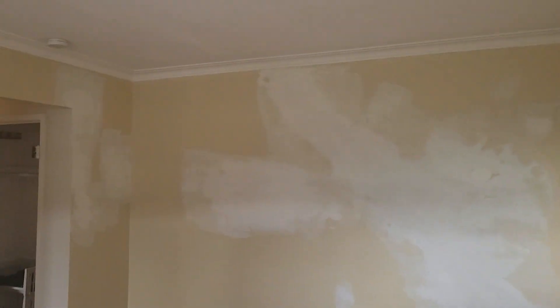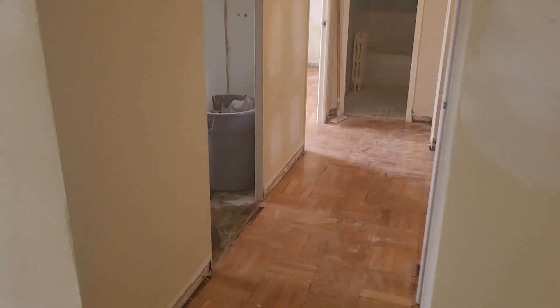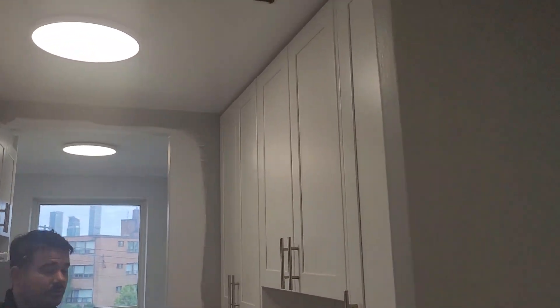I will pause this and go down to one of the other apartments that he's just done everything in, and give you an idea of what the flooring and the kitchen layout will look like. This will be the flooring layout and the same kind of cabinets in the kitchen.